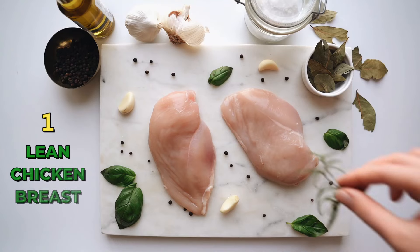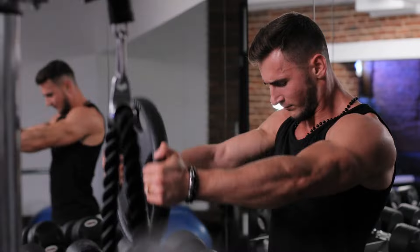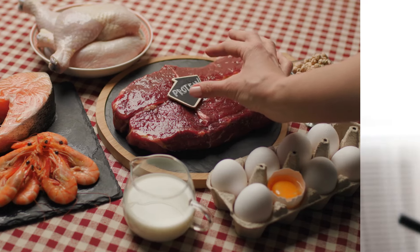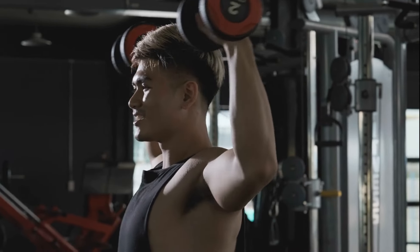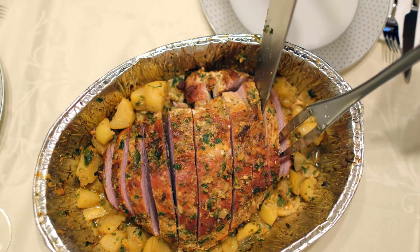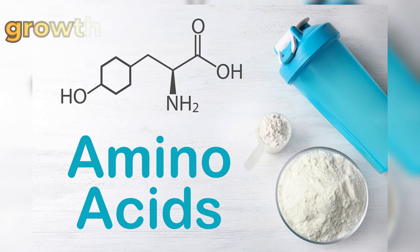1. Lean Chicken Breast. Lean chicken breast is a staple in muscle-building diets due to its high protein content and low-fat profile. Protein is crucial for repairing and building muscle tissue, especially after intense workouts. Chicken breast is also a complete protein source, meaning it contains all essential amino acids necessary for muscle recovery and growth.